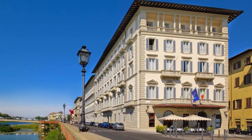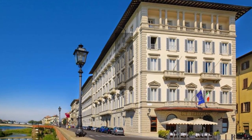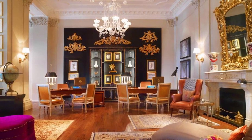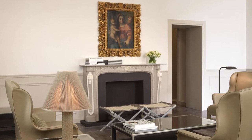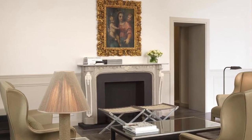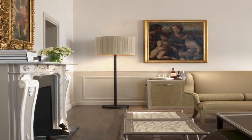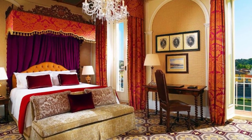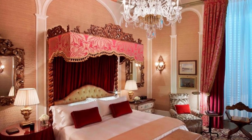Our choice number 2: The St. Regis, Florence. This hotel is built in a historical building designed by Brunelleschi and is located along the Arno River with spectacular views of the Ponte Vecchio. This five-star hotel has a restaurant, a spa, a gym, and luxury rooms with antique decor. The hotel has Florentine-style furniture and marble bathrooms in every room. A multimedia system with films, sports and entertainment, as well as a digital jukebox, are among the amenities.